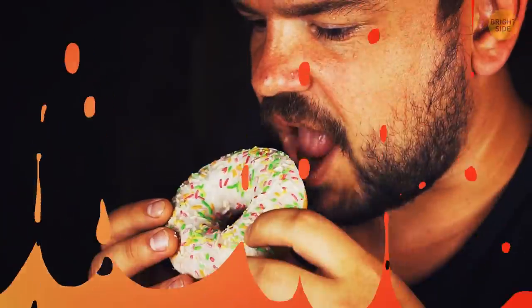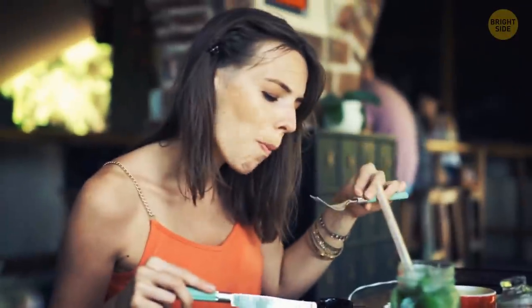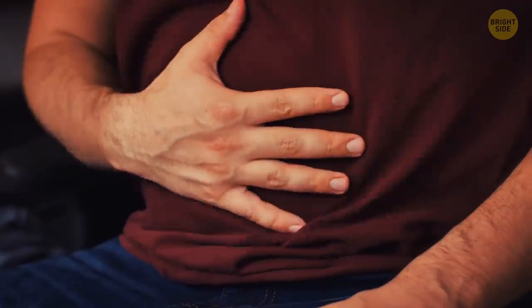You can always squeeze in some dessert, no matter how much salad, soup, or meat you've eaten before. Your body gets bored of savory tastes, but when you see and smell something sweet, like ice cream, cakes, or chocolate, your brain gets excited and overrides all fullness signals for pleasure. Plus, your stomach is a flexible organ, and sugar helps it relax and physically make room for dessert.